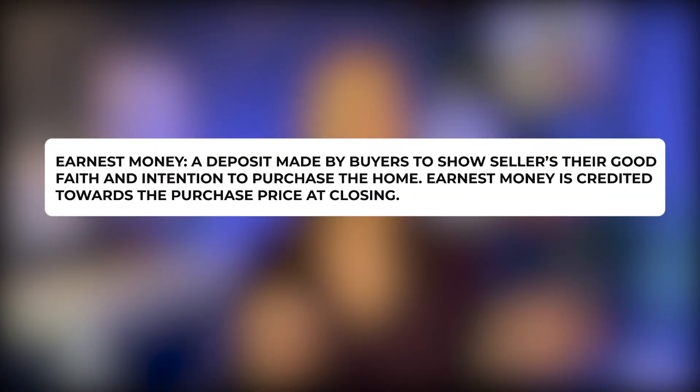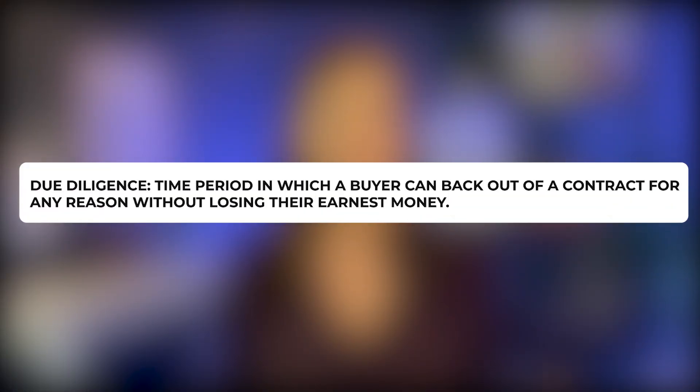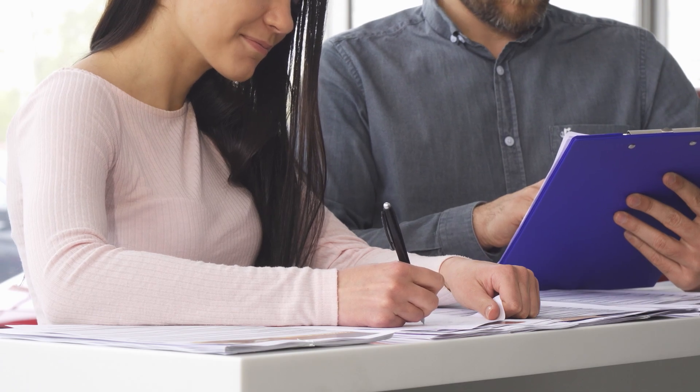The next step is deciding how long our due diligence period will be. During the pandemic, people were waiving the due diligence period, which is the time during the transaction when you can back out for any reason and still get your earnest money back. Earnest money is typically around one percent of the purchase price and shows you're committed to buying the home. To make your offer more competitive, you can offer a shorter due diligence period or a higher amount of earnest money. The sweet spot for due diligence is right between five to ten days.